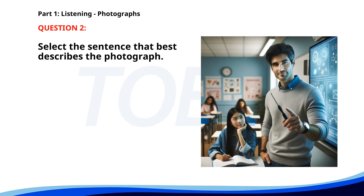Number two. A. A teacher is giving a presentation to students in a classroom. B. A group of people is attending a meeting in an office. C. Workers are preparing for a business meeting in a boardroom. D. A woman is explaining a project at a conference. The correct answer is A: A teacher is giving a presentation to students in a classroom.